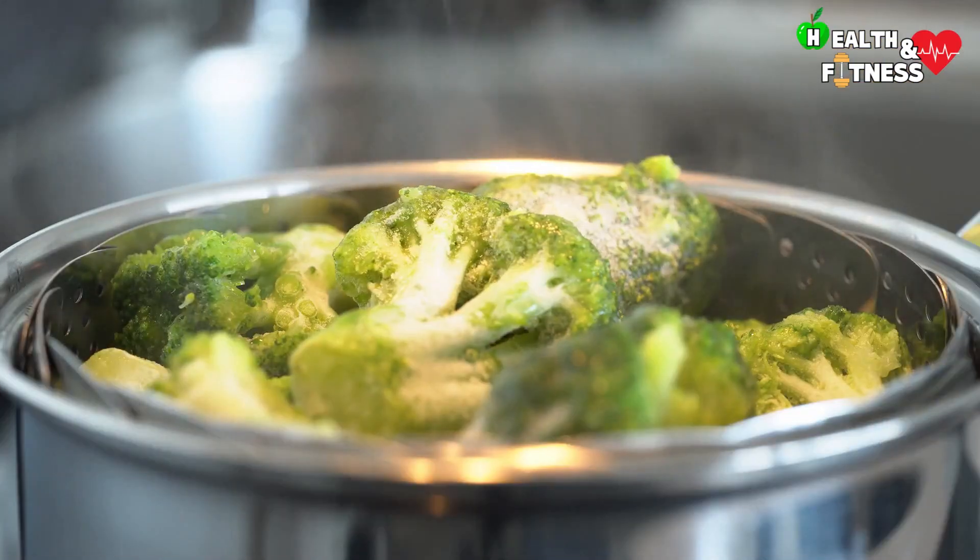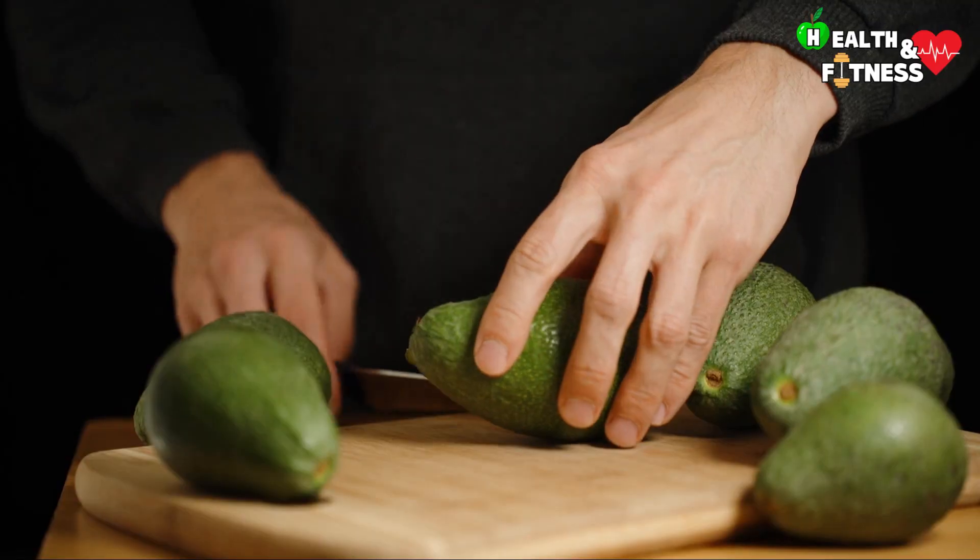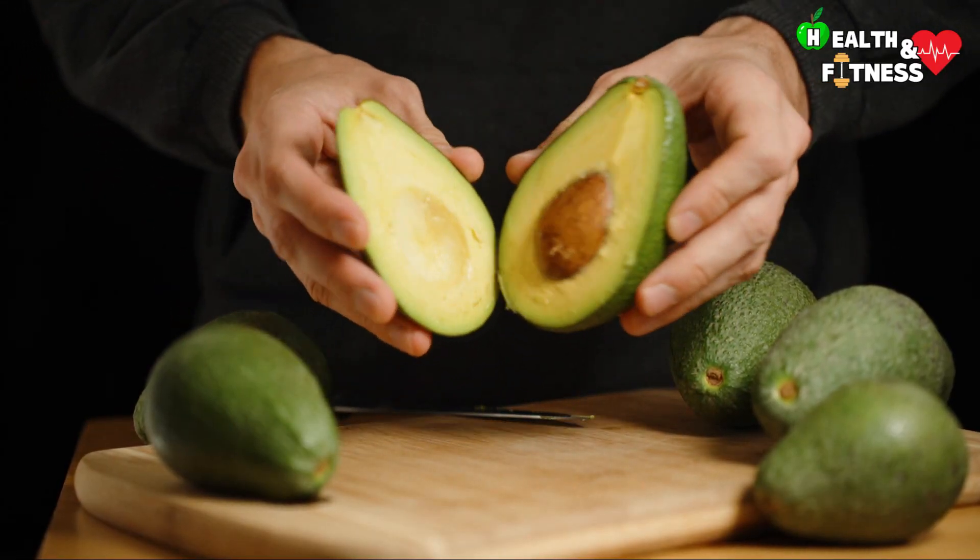The ideal is therefore to steam these foods, or reuse the cooking water for the preparation of broths and sauces, or even better to consume them fresh, prepared and eaten immediately.